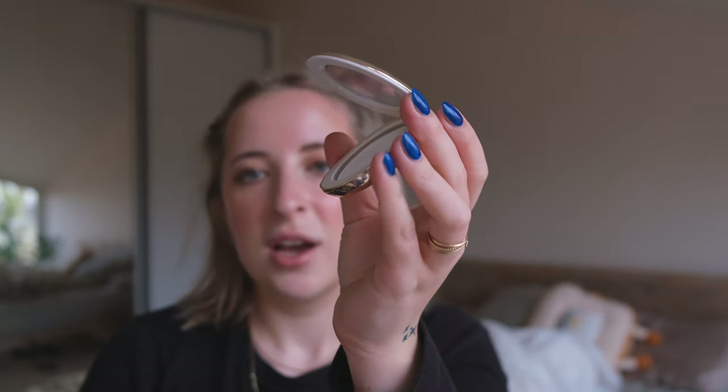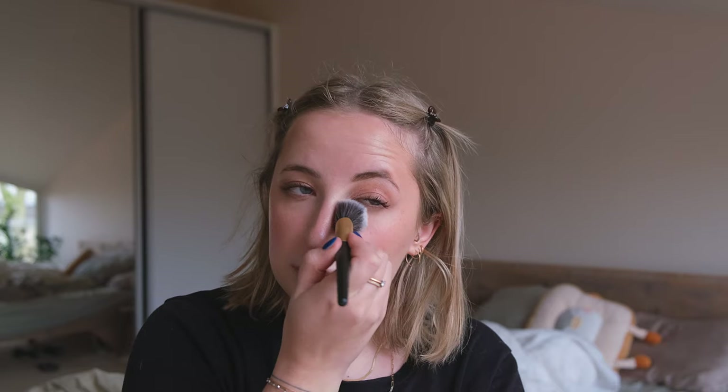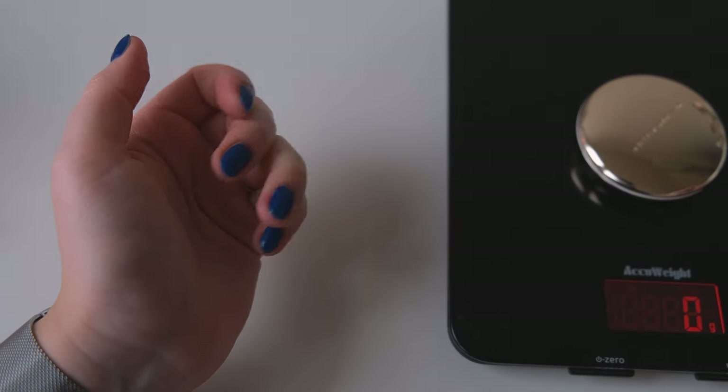For powder, I've been using and trying to use up the Westman Atelier Vital Press Skincare Powder in translucent. I've been using it every day and it's still going strong, but I can see a good dip in it. Hopefully I can use it up sometime next year because I feel like it's getting close to its after-opening expiry date.